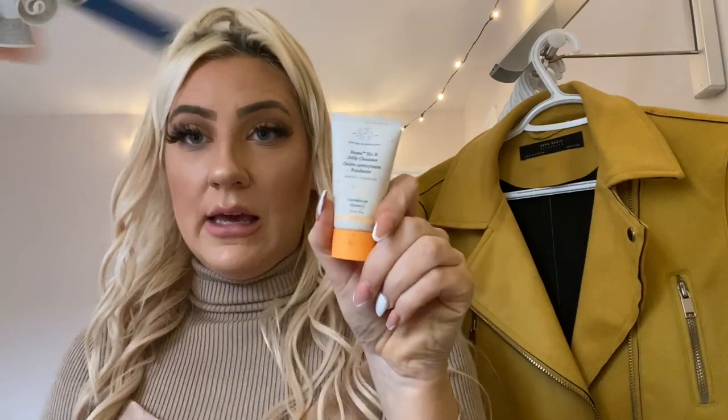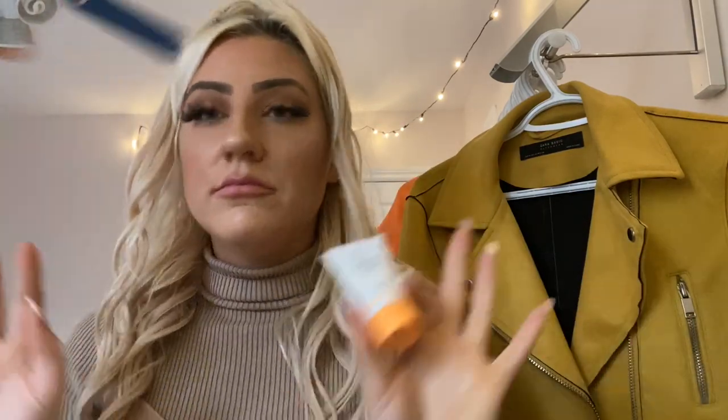Another product for my face that I swear by is this Drunk Elephant jelly cleanser. I got it as a birthday gift back in September. And I absolutely loved the moisturizer — that's why it's gone and I don't have it anymore. But it's amazing. And the cleanser — also a fucking one. I highly suggest that.